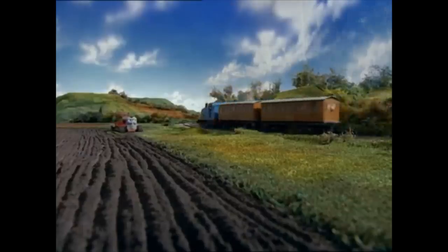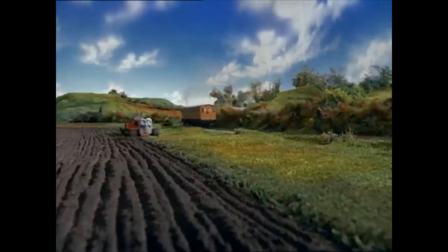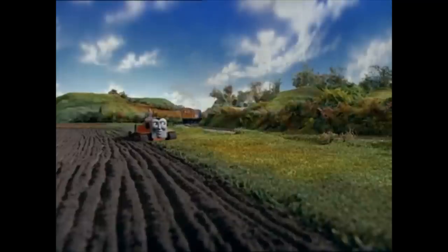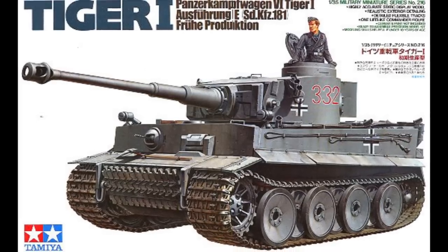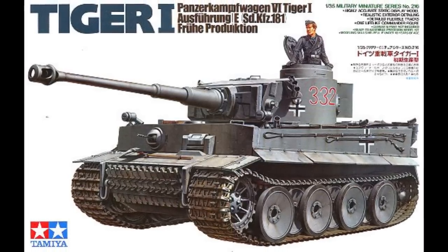Number 9: Terrence, the bright orange tractor introduced in Season 1, has several parts of his prop made from toys. Terrence's caterpillars were actually sourced from the tank treads of a Tamiya 1:35 scale Tiger 1.